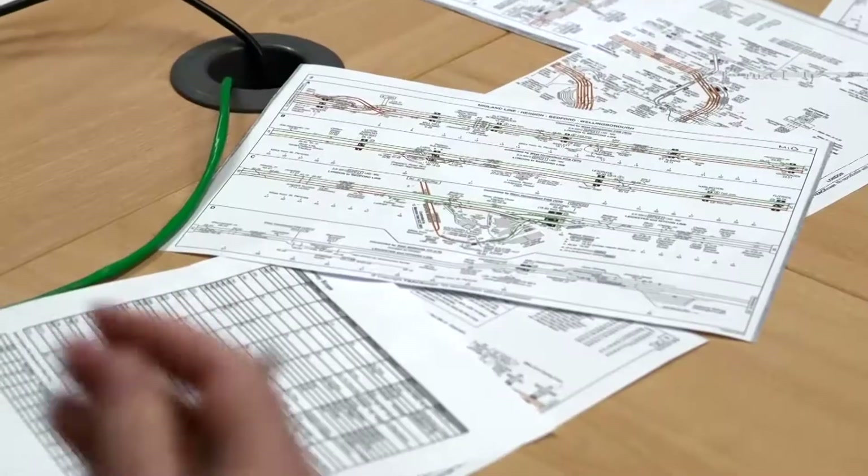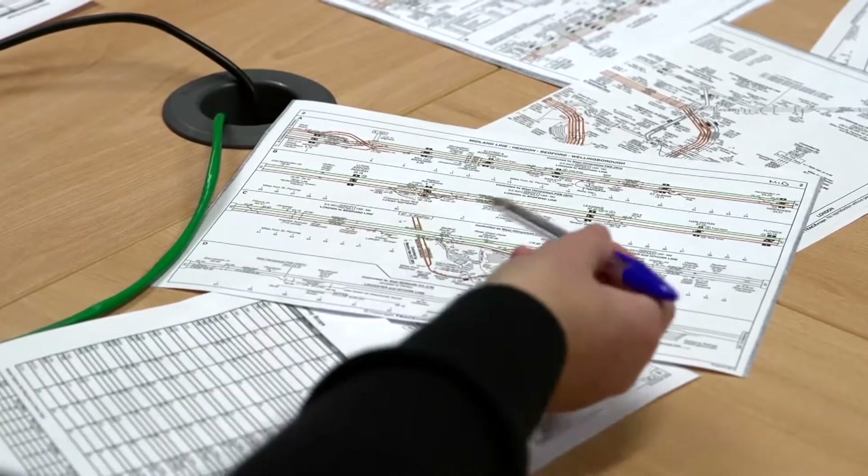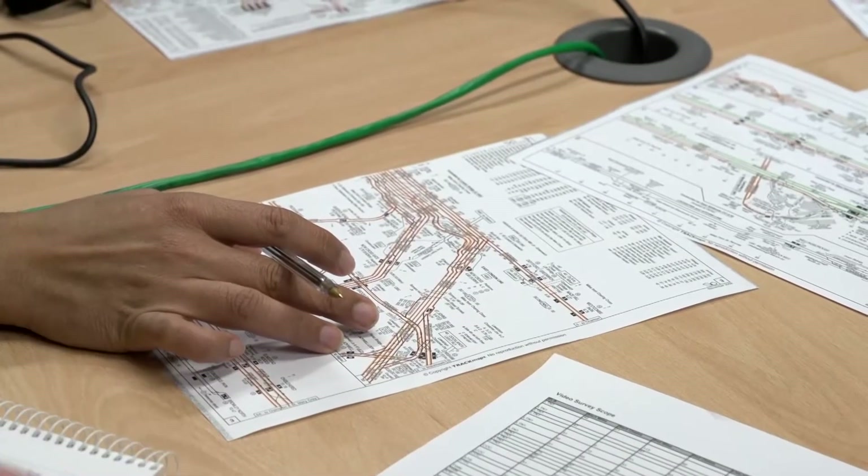The first step to the AMR process is planning. An early meeting with the Signal Innovations Group and Omnicom teams to discuss your requirements allows the survey to be booked at a time to suit your project plan.